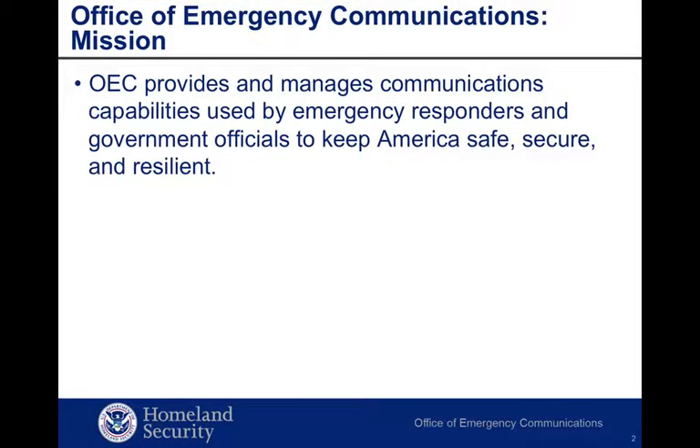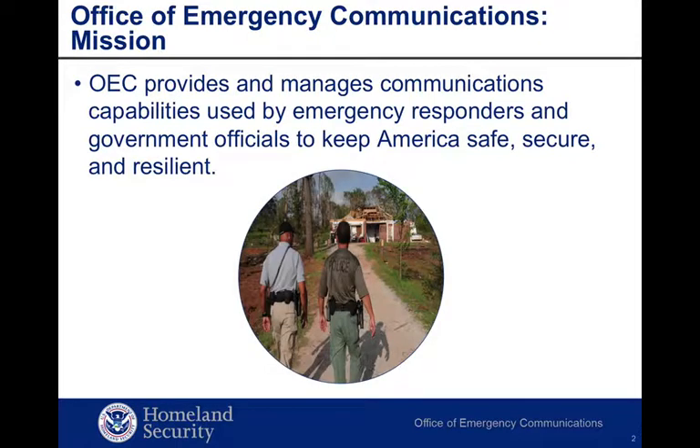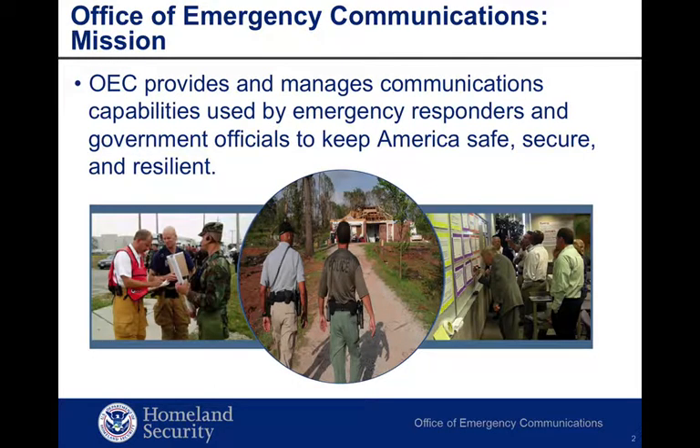Let's talk about the Office of Emergency Communications, or OEC. OEC leads the Department of Homeland Security's National Security and Emergency Preparedness communications activities. OEC provides federal, state, local, tribal, and territorial organizations access to emergency communication services, creating a single resource for stakeholders and a unified approach for improving interoperable communication.